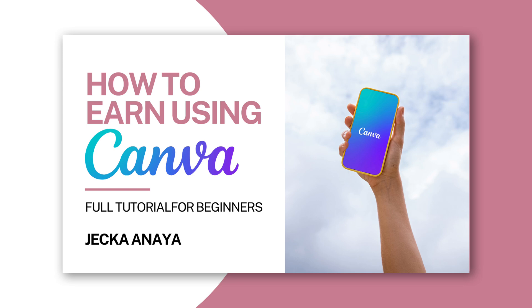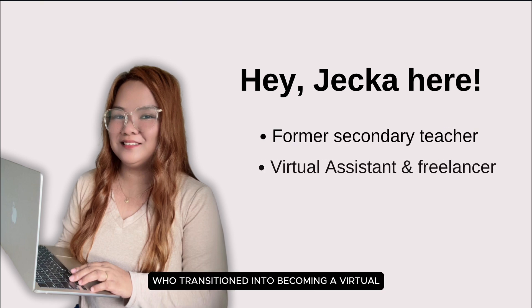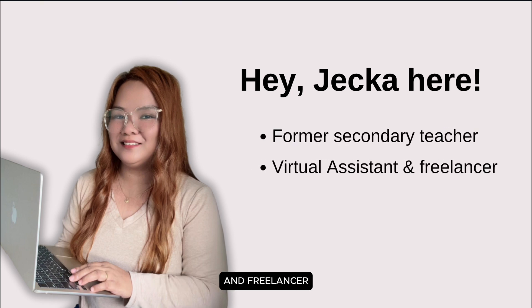Hey everyone! In this video, I'm going to share multiple ways to earn using Canva. But first, let me introduce myself. My name is Jeka. I am a former secondary teacher who transitioned into becoming a virtual assistant and freelancer.